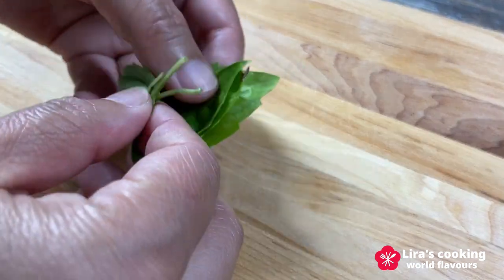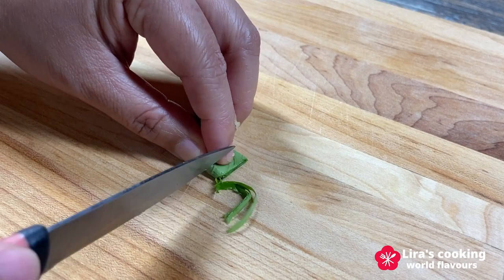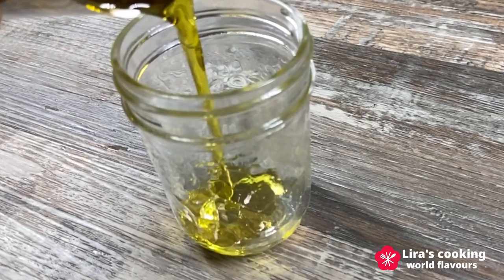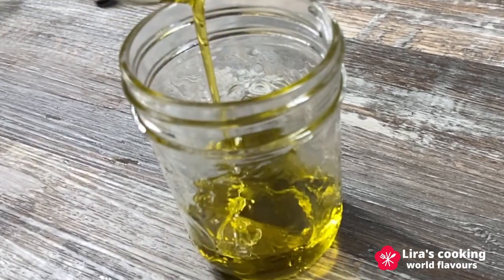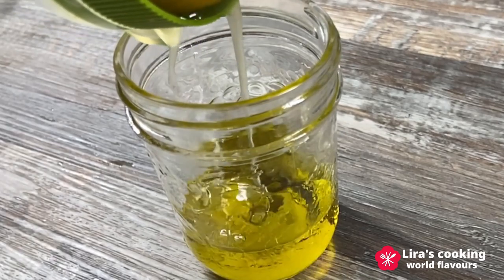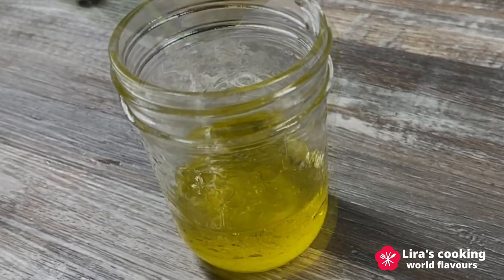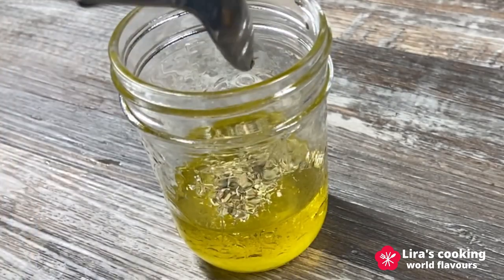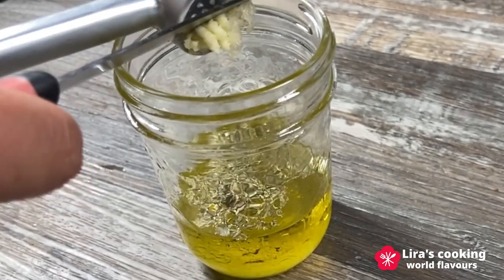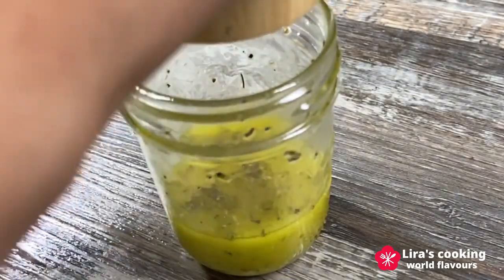Cut the feta cheese into cubes. Cut the basil leaves. For the dressing, mix olive oil, lemon juice, onion, oregano, garlic and black pepper.